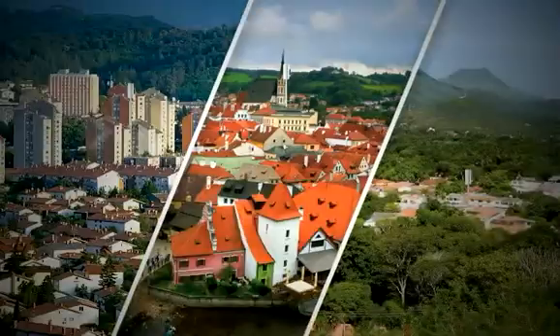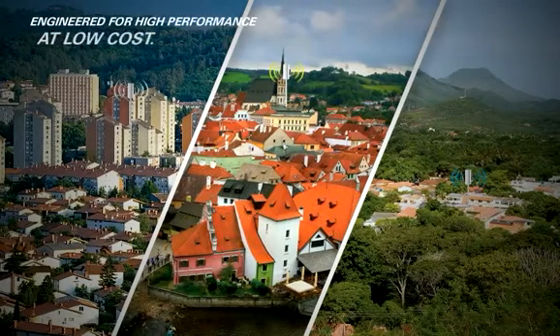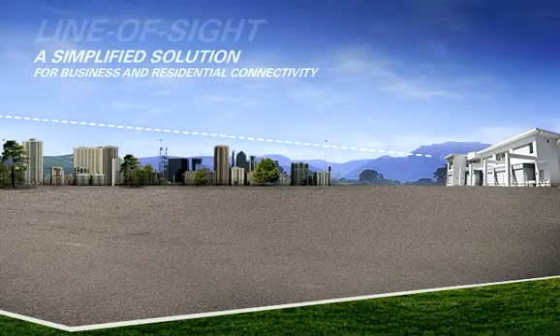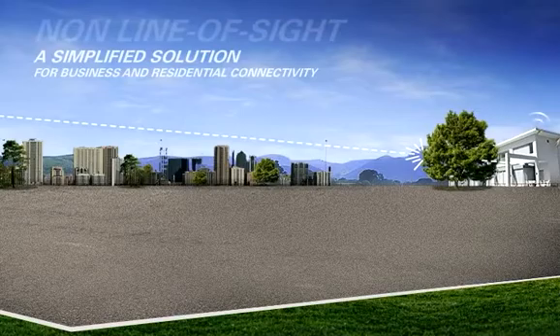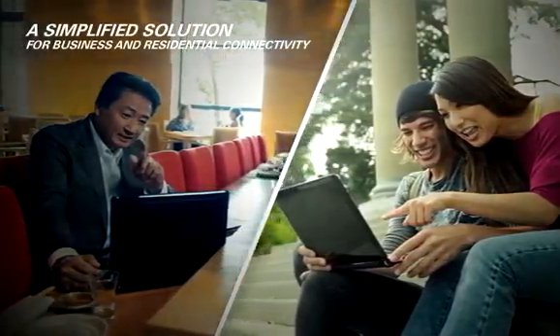This solution is designed to deliver high speed and connectivity in a variety of outdoor environments at minimal cost. With optimized line-of-sight, near-line-of-sight, and non-line-of-sight capabilities, the PMP320 enables connectivity to business and residential users.